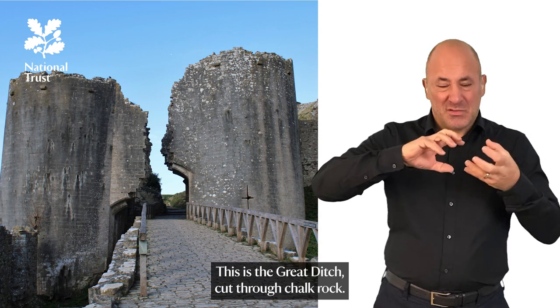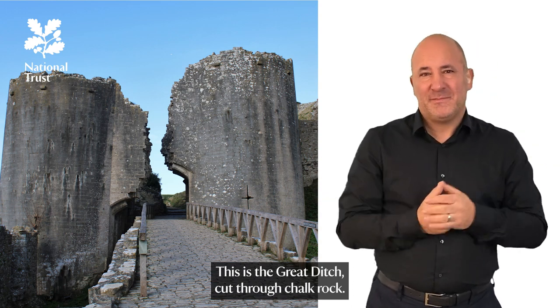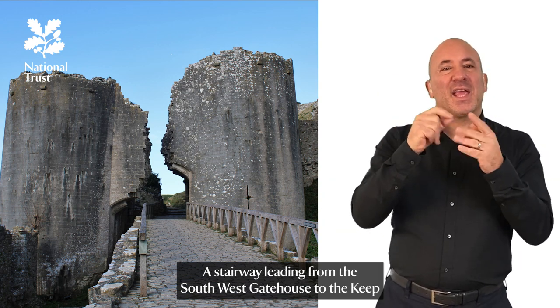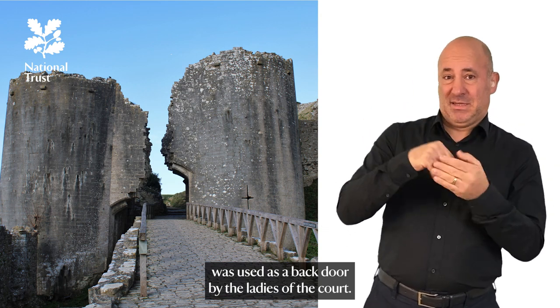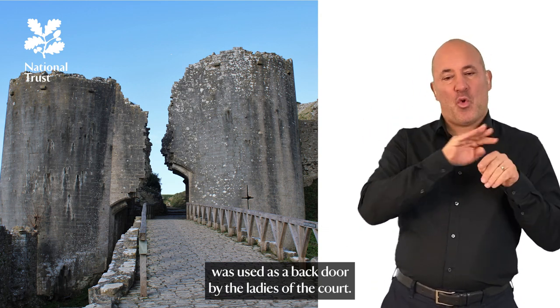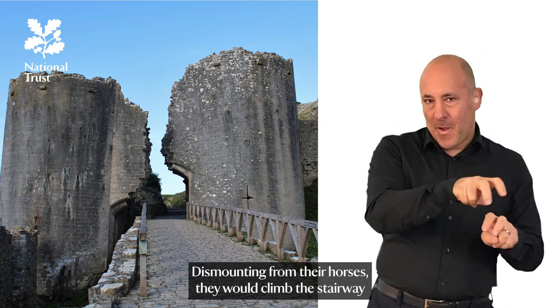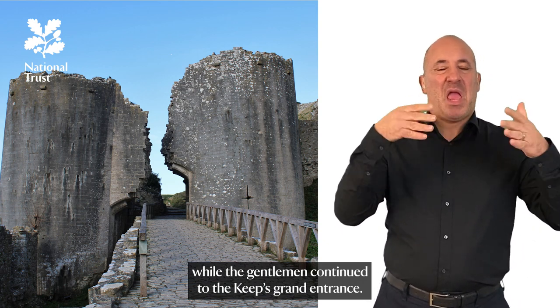This is the great ditch cut through Chalk Rock. A stairway leading from the South West Gatehouse to the keep was used as a back door by the ladies of the court. Dismounting from their horses, they would climb the stairway while the gentlemen continued to the keep's grand entrance.